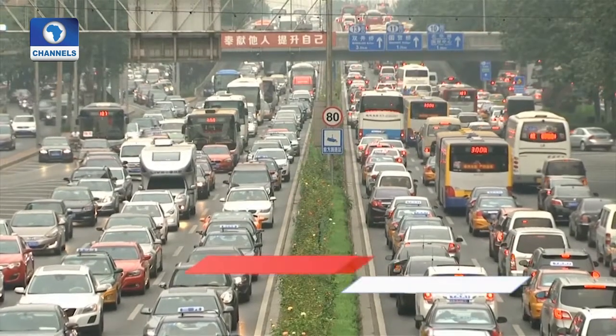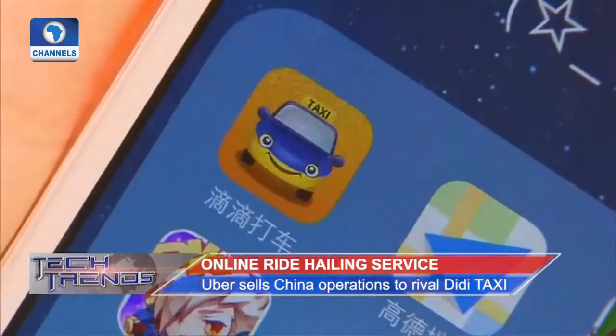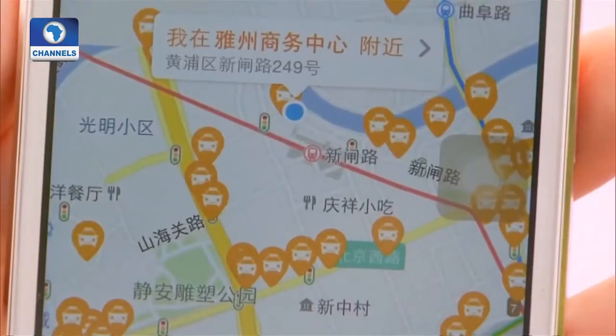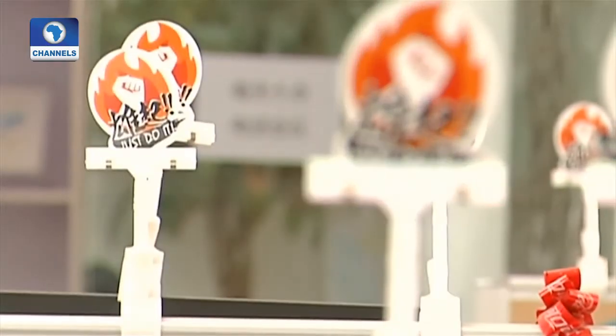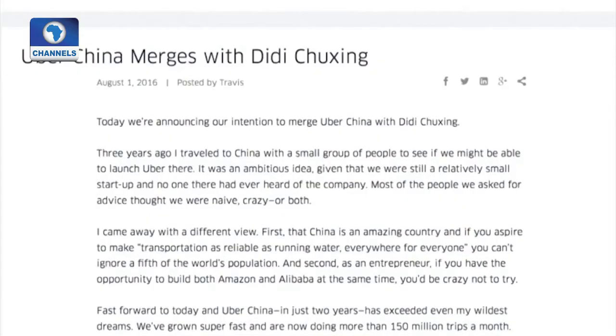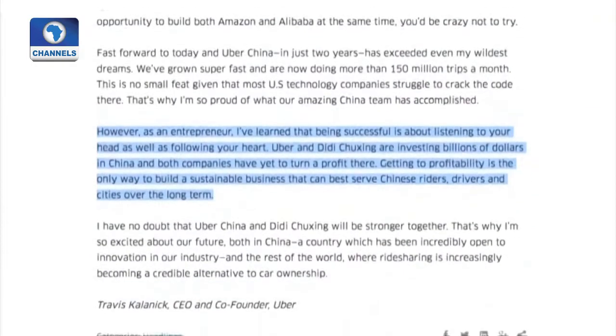The biggest players in China's ride-hailing service market are joining forces as U.S. giant Uber has sold its China operations to rival Didi Chuxing. Experts estimate more and deeper cooperation to develop between the two companies. The merger announcement came only days after China's State Council granted legal status to the industry — also the world's first state-level regulation on online ride-hailing services.